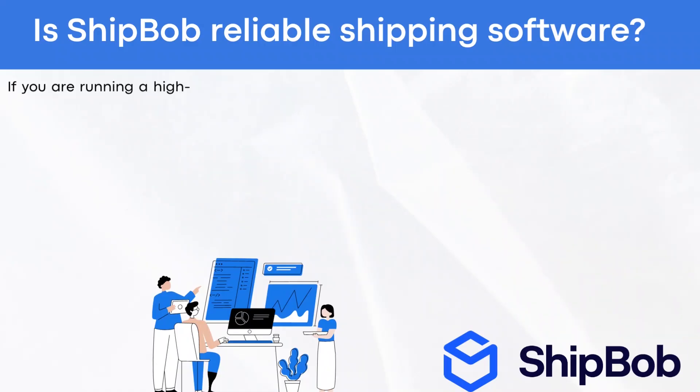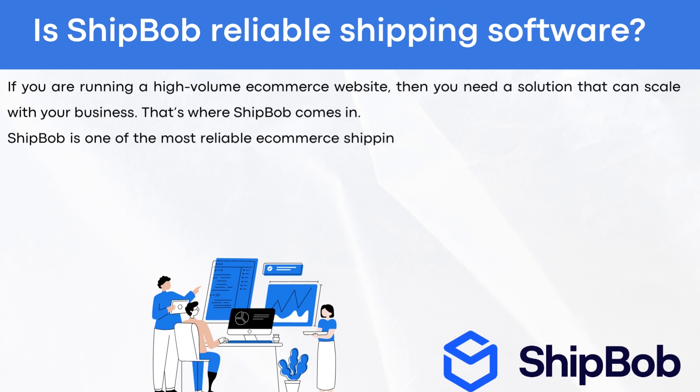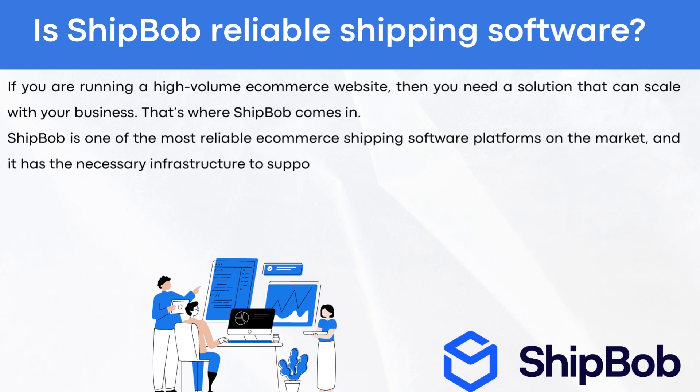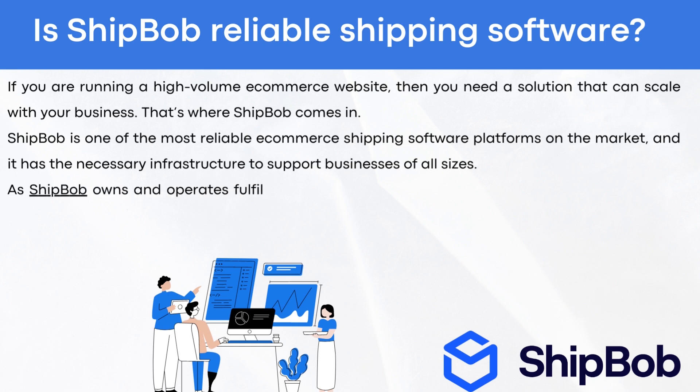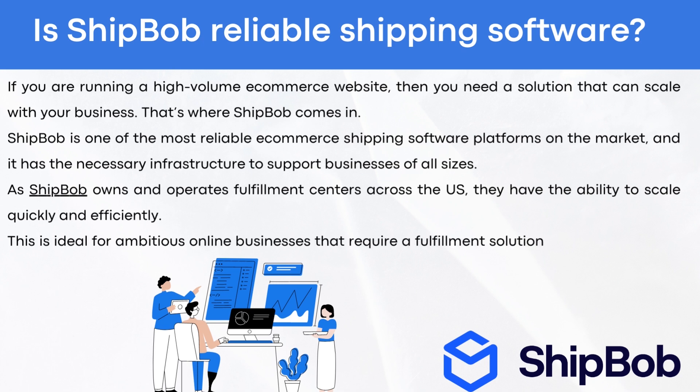Is ShipBob reliable shipping software? If you're running a high-volume e-commerce website, then you need a solution that can scale with your business. ShipBob is one of the most reliable e-commerce shipping software platforms on the market and has the necessary infrastructure to support businesses of all sizes. As ShipBob owns and operates fulfillment centers across the U.S., they have the ability to scale quickly and efficiently — ideal for ambitious online businesses that require a fulfillment solution that can grow with them.